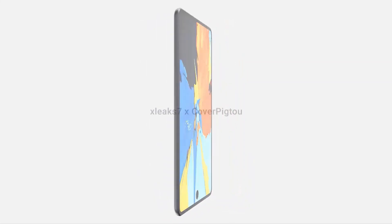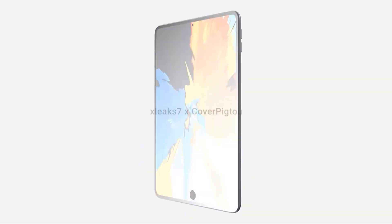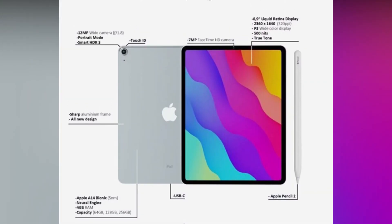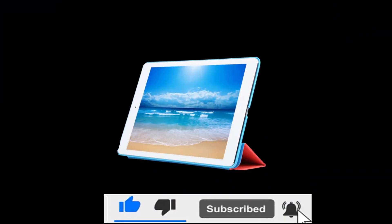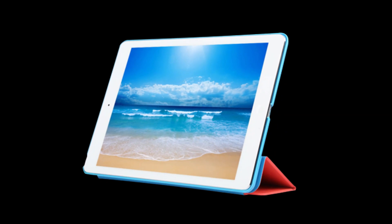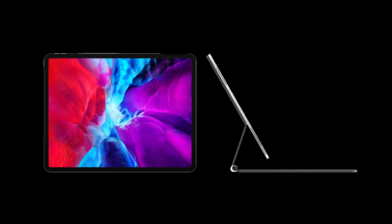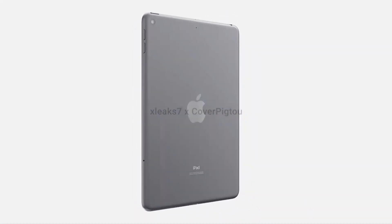The last iPad mini was released in 2019 and the iPad mini 6 has been rumored for release in the first half of 2021. Another tablet we were expecting to see at the Spring Loaded event is the refreshed entry-level iPad. The design is somewhat outdated now and we're hoping for a tablet sporting a sleeker design, Touch ID, and a beefed-up display.